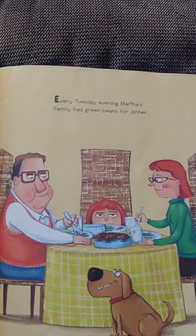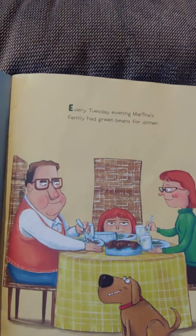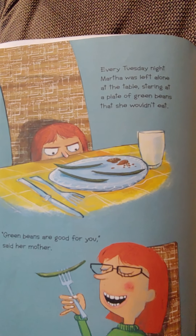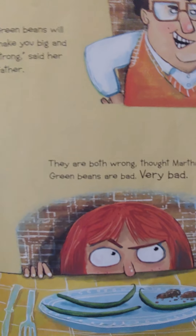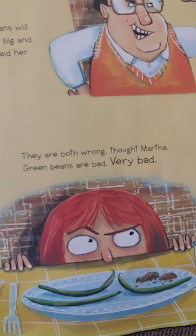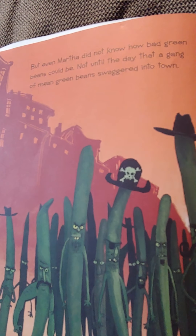Every Tuesday evening, Martha's family had green beans for dinner. Every Tuesday night, Martha was left alone at the table, staring at a plate of green beans that she wouldn't eat. Green beans are good for you, said her mother. Green beans will make you big and strong, said father. They are both really wrong, thought Martha. Green beans are bad. Very bad. But even Martha did not know how bad green beans could be.